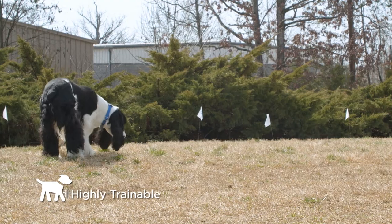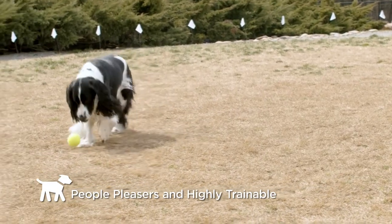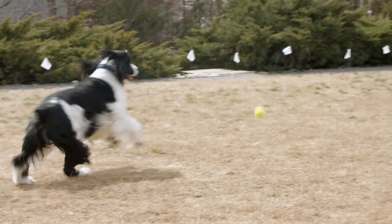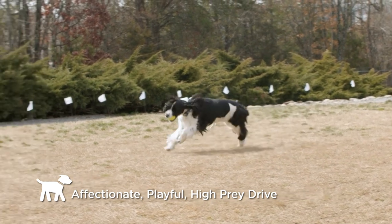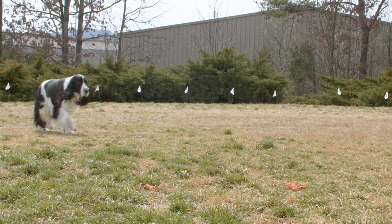English Springer Spaniels are people pleasers and highly trainable. They're active and curious dogs, so they'll really want to explore their environment given the chance. Our certified trainers channel Izzy's sporting mentality to roam freely outside within her boundaries without wandering away.